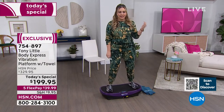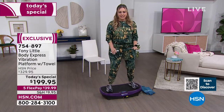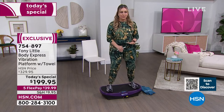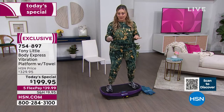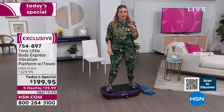'Even on lower settings you really feel it through your whole body. Your muscles have to react — it's kind of like an instinct. If you're falling, you instantly stabilize. Your muscles know what to do when they feel that vibration and instantly go into work.'